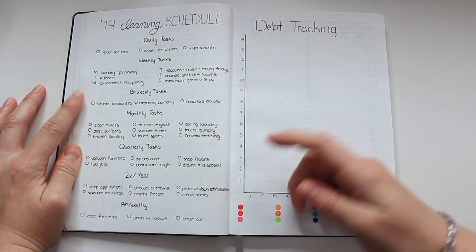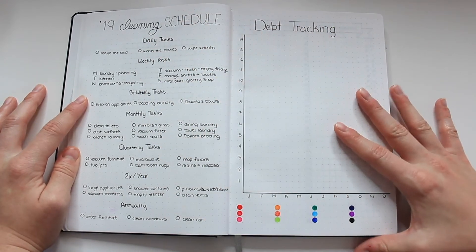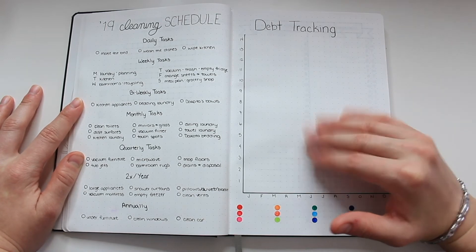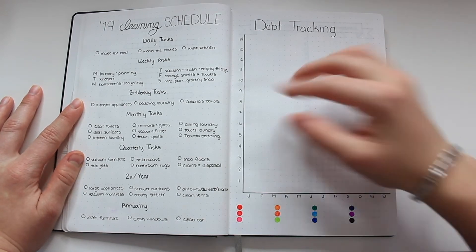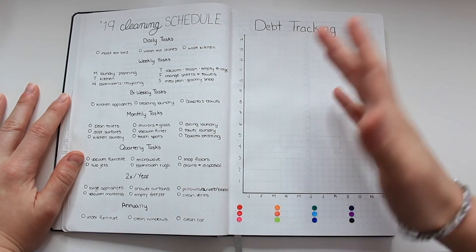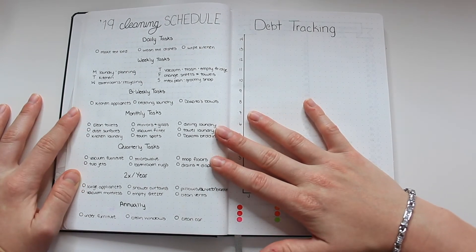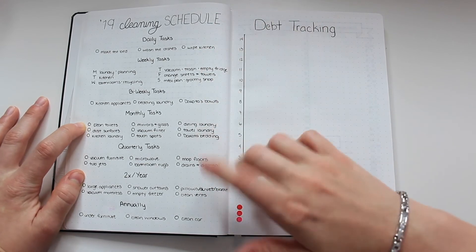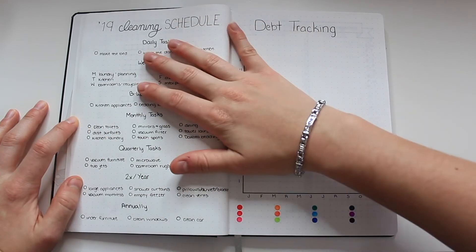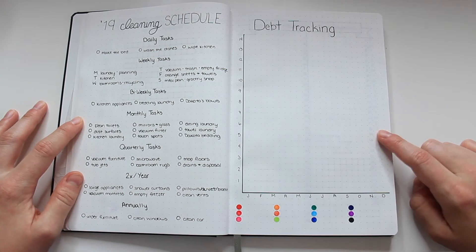Then we have my cleaning schedule on the next page. I super simplified this for this year — my last bullet journal had a much more complex cleaning schedule layout, and I ended up making a lot of tweaks to it so it looked like a jumbled mess. I figured a glorified list layout would suffice just fine, so that if I want to make any tweaks it won't mess up a really pretty layout. I just want something to get the job done so I know exactly what I want to do and how often.